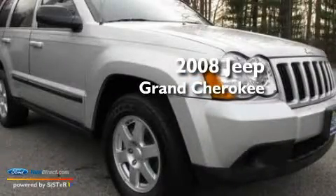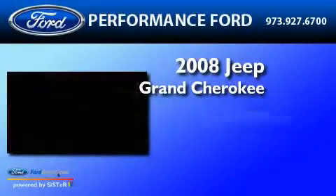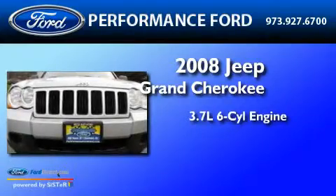This is a 2008 Jeep Grand Cherokee. It features a 3.7-liter, six-cylinder engine, an automatic transmission, and four-wheel drive.